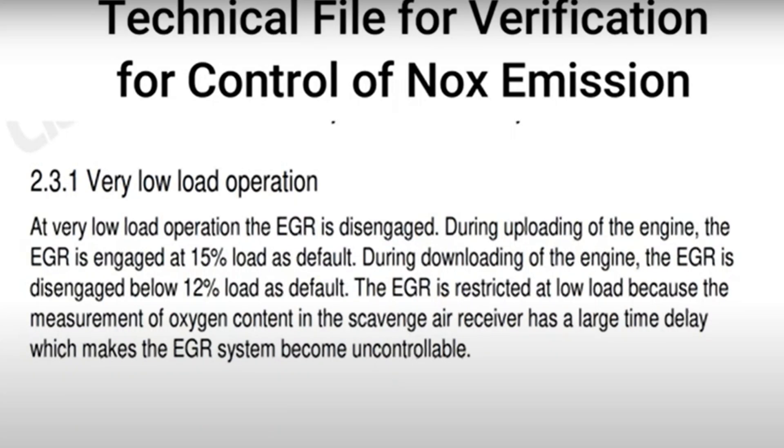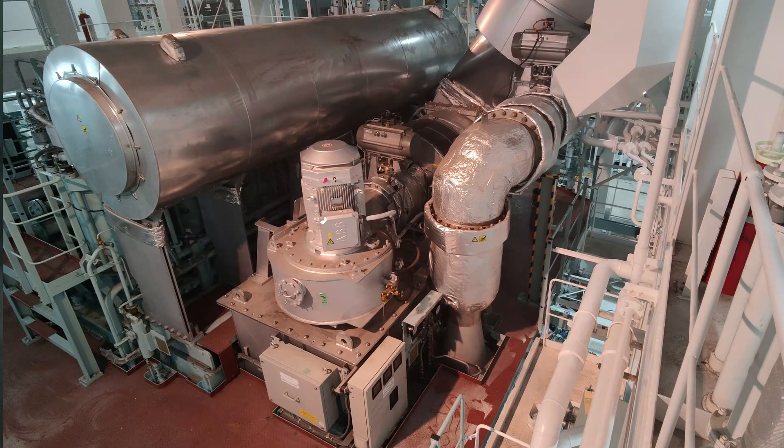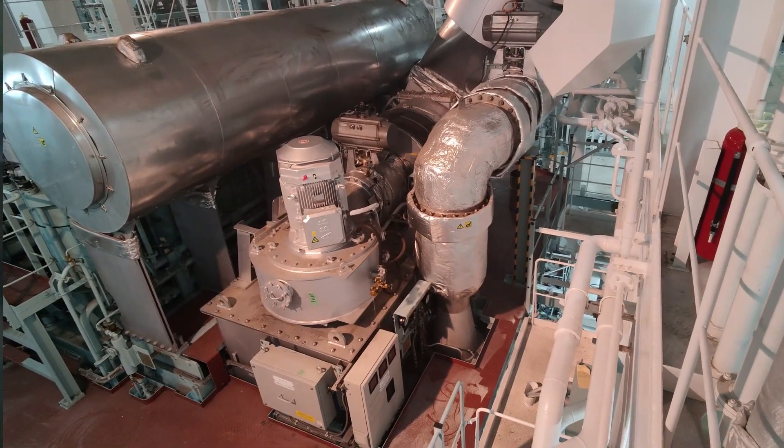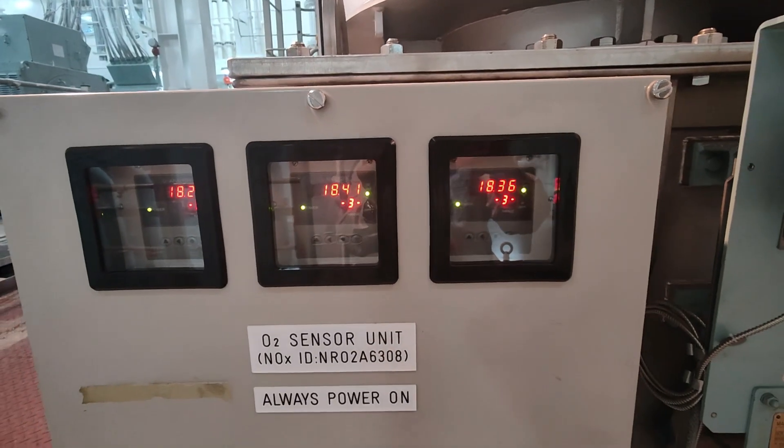Just like the Mitsui EGR, the G-Engine EGR also has auto-stop and auto-start settings — you can verify this in the NOx technical file. For Mitsui EGR, the EGR will auto-stop at about 12% engine load and auto-start at 15% engine load. For G-Engine low-pressure EGR, it will auto-stop at 15% engine load and auto-start at about 20% engine load. Like other EGRs, the low-pressure EGR of G-Engine also needs to calibrate the auto-sensor. Let's proceed to the auto-sensor calibration.